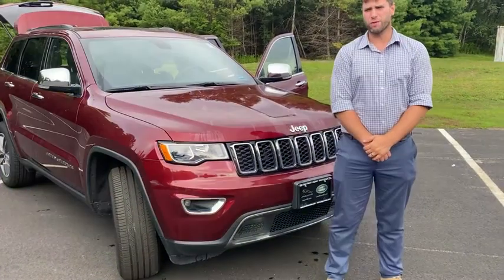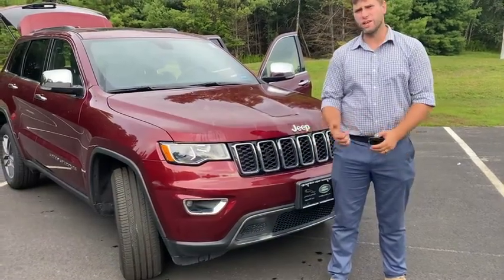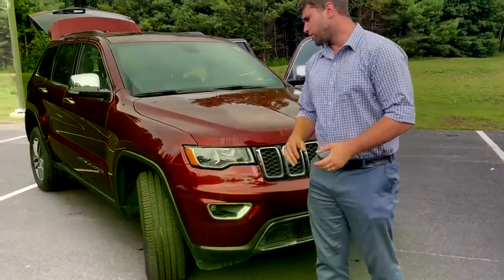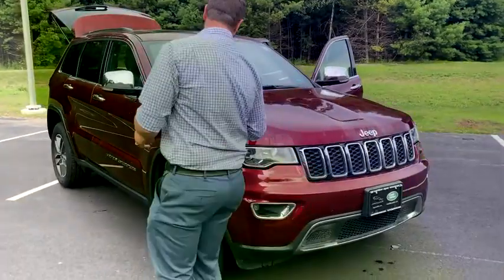Welcome to Jaguar Land Rover. My name is Jordan Rothrock. Today we're going to take a look at this 2020 Grand Cherokee Limited. It's Delmonico Red, also known as Red Pearl, which is an awesome, awesome color.